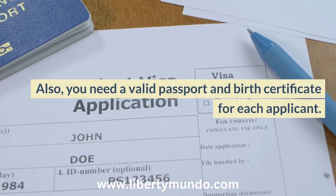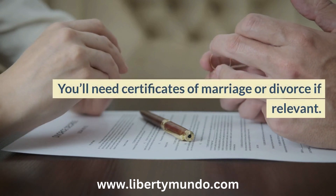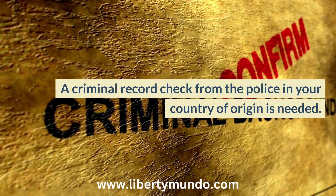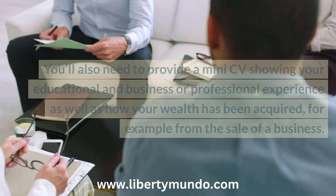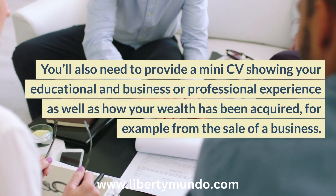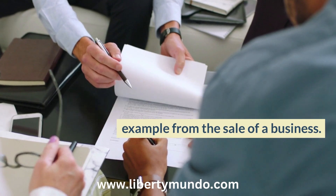You'll also need a valid passport and birth certificate for each applicant, certificates of marriage or divorce if relevant, and a criminal record check from the police in your country of origin. You'll also need to provide a mini-CV showing your educational and business or professional experience, as well as how your wealth has been acquired — for example, from the sale of a business.